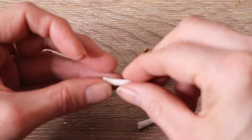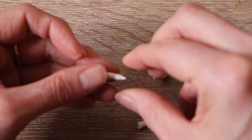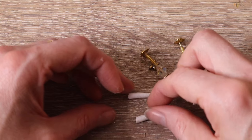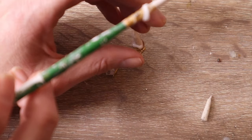I roll a small amount of clay into a long thin snake and then cut it in half, and then shape the tapered end to make it look like a wick. Then I bake the clay candles, and once cooled I glue them to the holders.